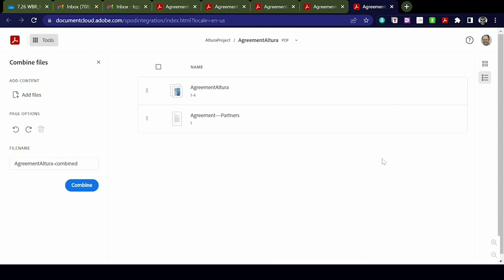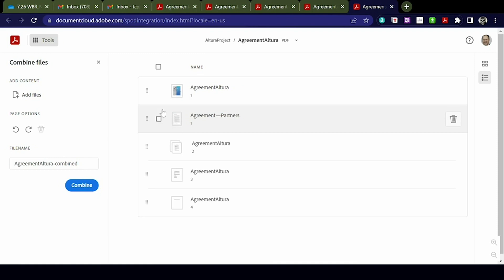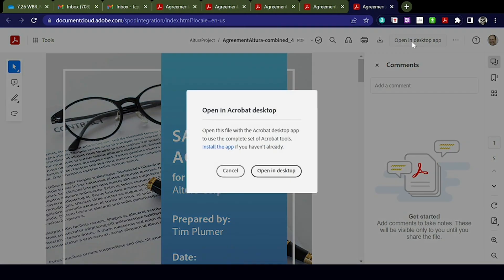Now I can see the two files. Not only can I see them, but I can select them and combine them. If there are pages I don't care about, or if I want to mix the files together, I can do so. For example, I want this agreement page to be after page one of the overall document — and I've just moved it. I'll go ahead and click combine and my document is ready. I'm actually going to hand it over to the desktop app because I want to take it a step further.